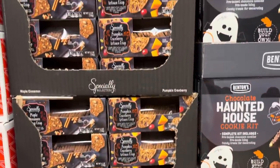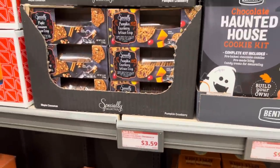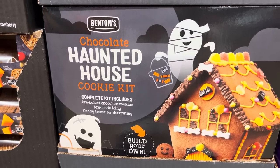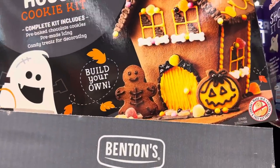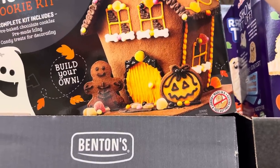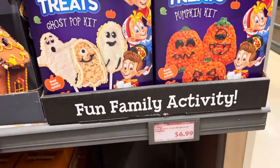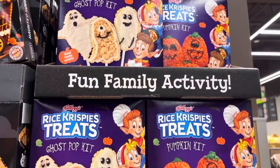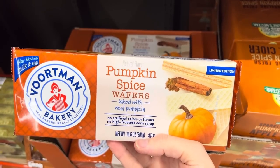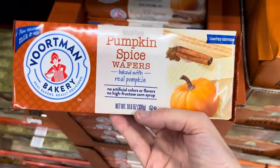Pumpkin Cranberry Artisan Crisp — that does sound good — and maple cinnamon. These would be $3.59 if you want to try either. Here's a fun thing to do: a chocolate haunted house cookie kit. Complete kit includes pre-baked chocolate cookies, pre-made icing, and candy treats for decorating. You can make the gingerbread man into a skeleton. Made in a peanut and tree nut free facility — $9.99. Also Rice Krispie Treats — pumpkin kit or ghost pop kit, $6.99. Comes with everything for a great family activity. Pumpkin spice limited edition wafers — baked with real pumpkin — $2.99.